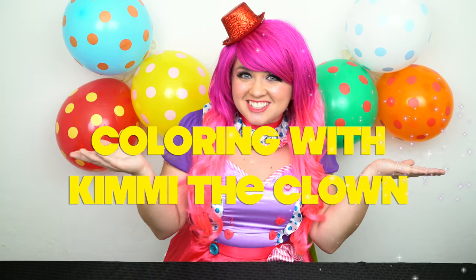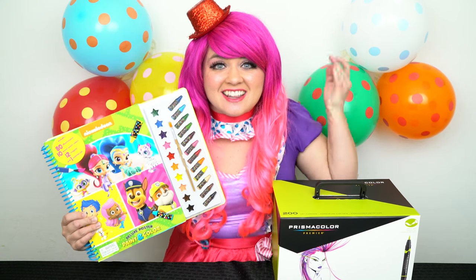Hey everyone, and welcome to Coloring with Kimmy the Clown. Today we're gonna be coloring in my Nickelodeon coloring book. I've got my giant box of markers here, so let's get started.